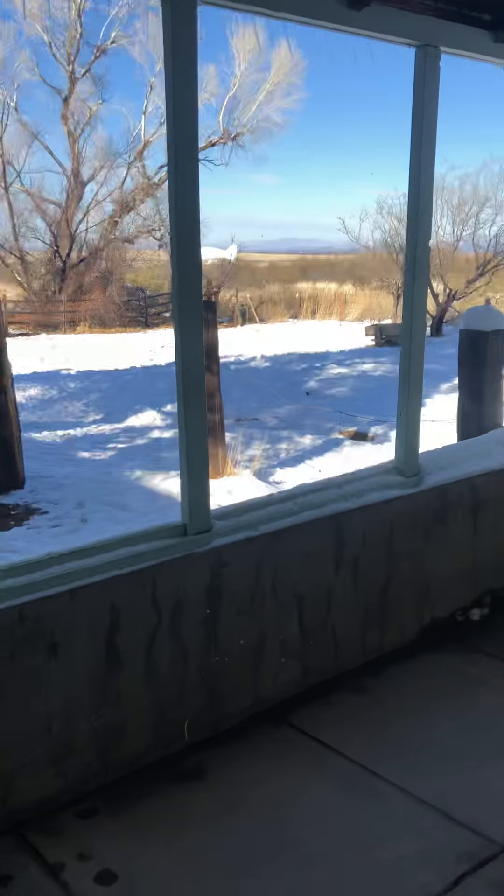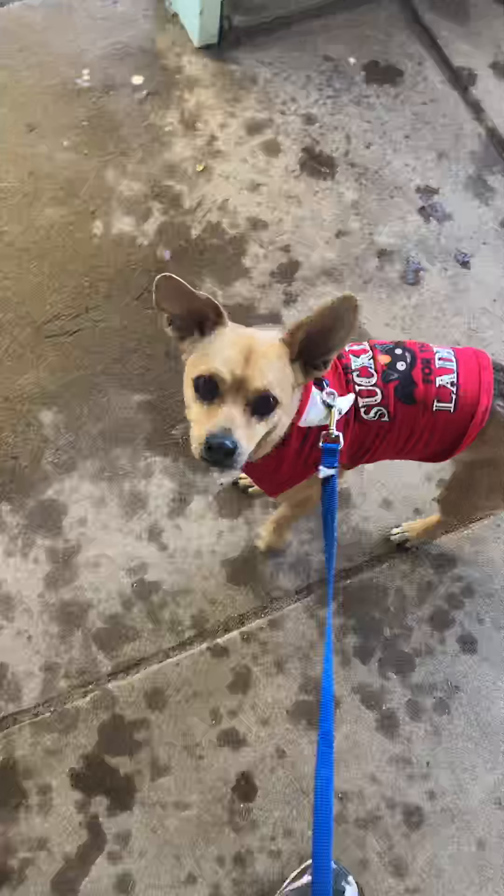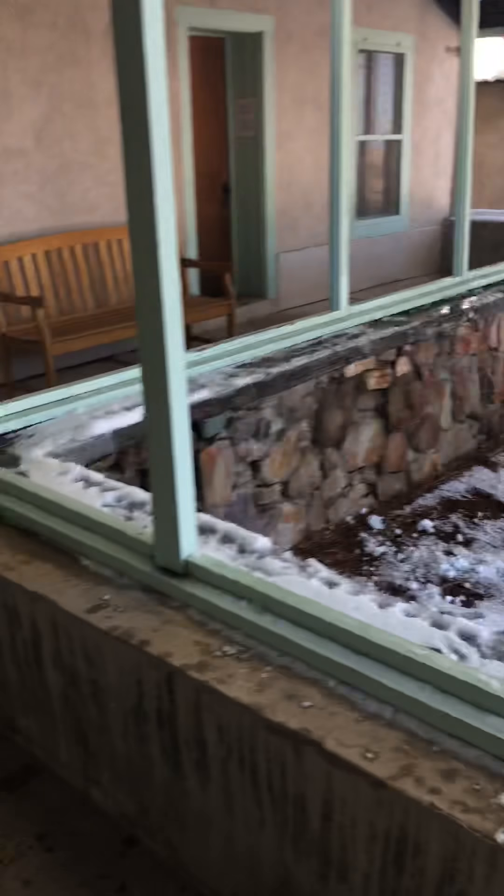You can come down here and enjoy yourself. I just want to show you the view from outside. This is what it looks like right now — it's so beautiful. Me and Crybaby, this is our first video for exploration.